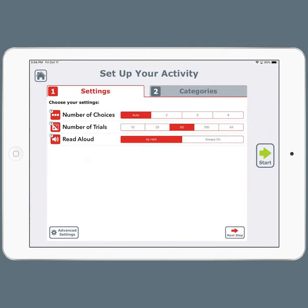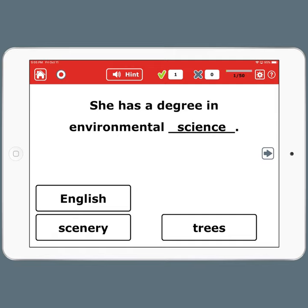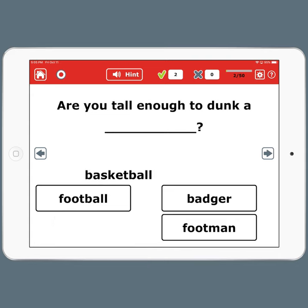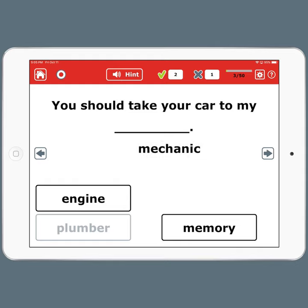And finally, let's take a look at sentence completion. This is the hardest exercise. We'll just hit start. I really encourage you to try reading these aloud, reading each option aloud to get that extra practice. And there we go — so that's reading therapy.